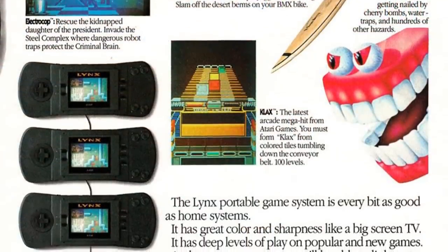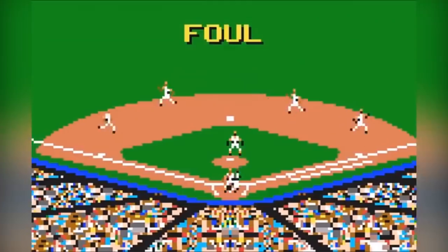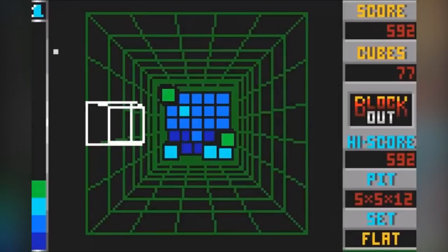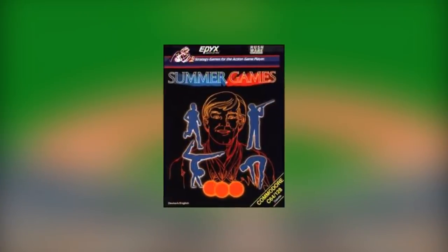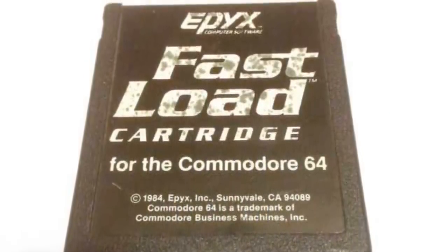Before we look further into what the Lynx is, we're going to look at its conception. The Atari Lynx was originally developed by a company called Epyx under a different name — the Handy Game. Not quite as edgy a name really. Epyx were enjoying many successes throughout the 1980s within game development, including titles such as Impossible Mission and Summer Games, as well as creating hardware such as the Fast Load cartridge for the Commodore.